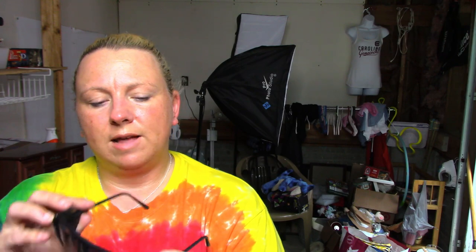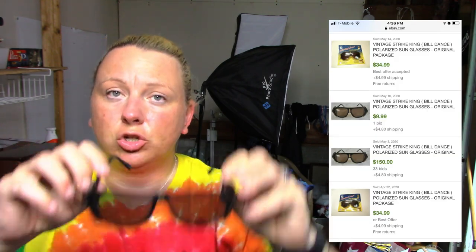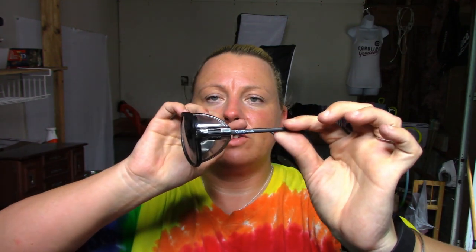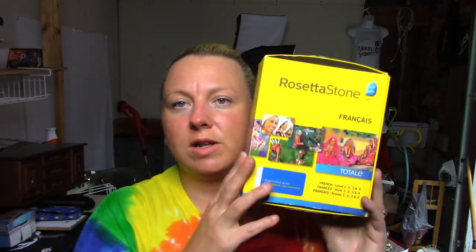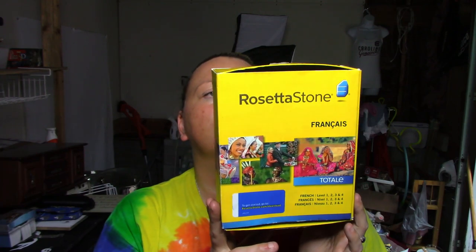We have another pair of sunglasses — these are Bill Dance SK, as in Striking Lures. They have decent comps and have a visor on the side that can move. Next is a Rosetta Stone — it's volume one, levels one through four for French. I'm not sure if it's a one-time-use serial code; I still need to research that, but comps looked okay enough to sell if it can be used.